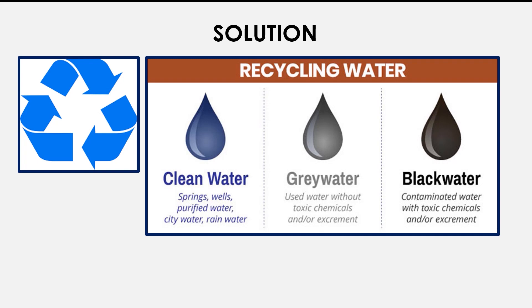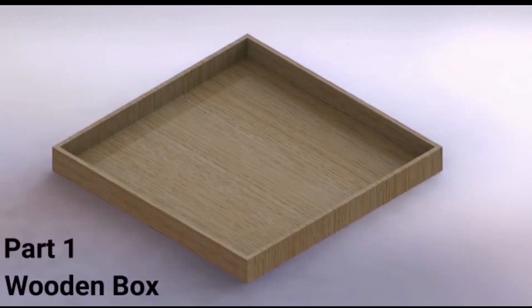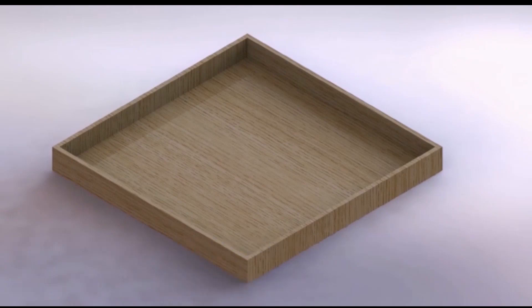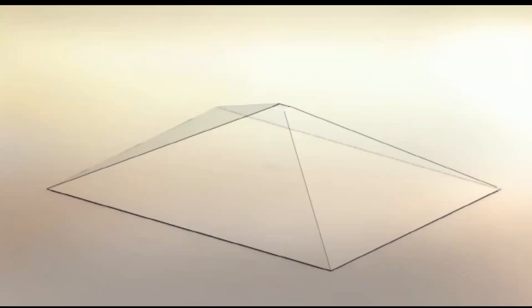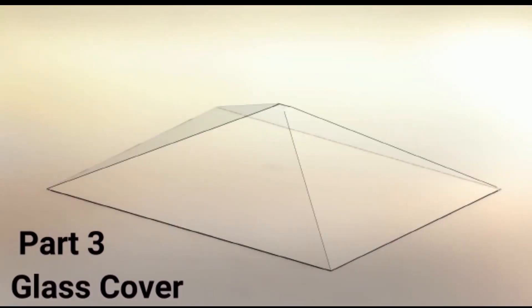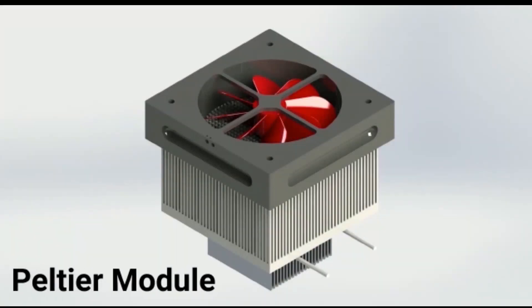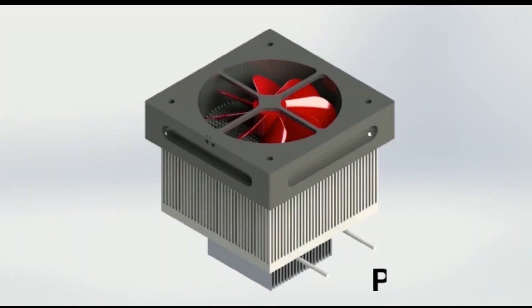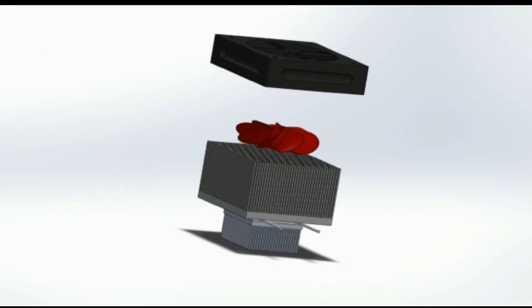Greywater is comparatively cleaner and can be used for a number of purposes. Our project focuses on greywater and its purification using 100% renewable solar energy, and is also cost-effective and sustainable. We have designed and developed a greywater solar distiller, which is a pyramid solar still integrated with a thermoelectric condenser and vacuum evaporation. A thermoelectric module is used which condenses rising water vapor at a low temperature and maintains a higher temperature difference between glass and water, increasing the condensation rate.